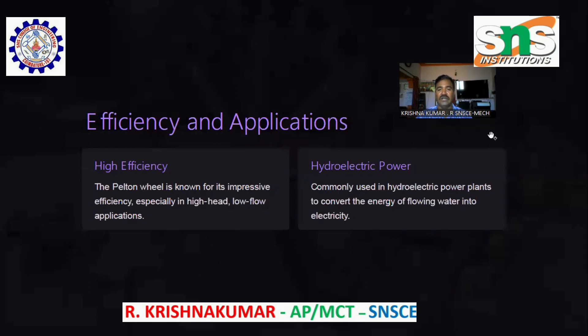Efficiency and Applications. The Pelton Wheel is known for its impressive efficiency, especially in high-head, low-flow applications. It is commonly used in hydroelectric power plants to convert the energy of flowing water into electricity.